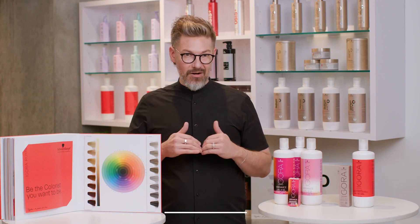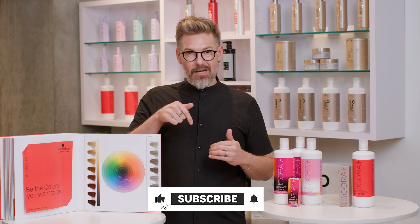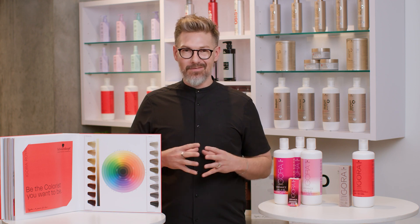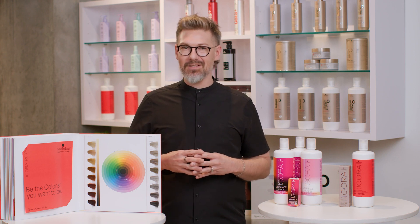If you have any questions about our numbering system, please comment below and we'd be happy to get back to you. For more educational information, check out all of our other videos on our YouTube channel for Schwarzkopf USA.